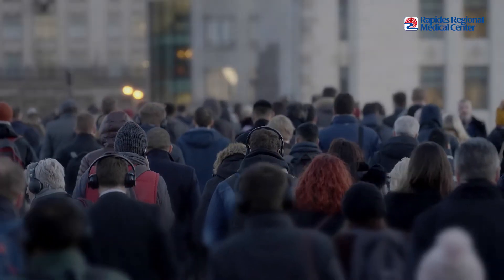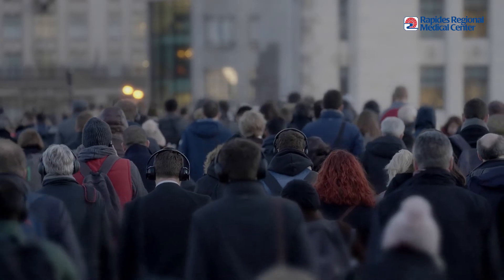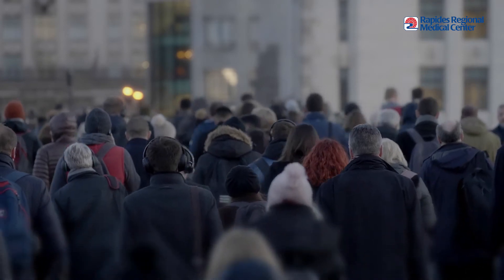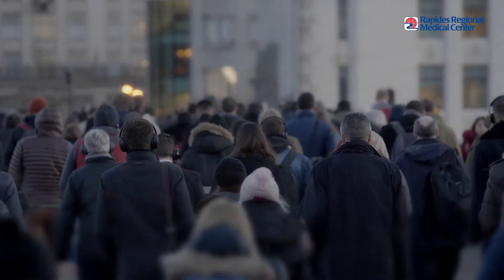More than 450,000 hospitalizations each year are caused by atrial fibrillation, or AFib. According to the Centers for Disease Control, the condition is linked to 158,000 deaths each year, and the death rate from AFib has been increasing for more than two decades.